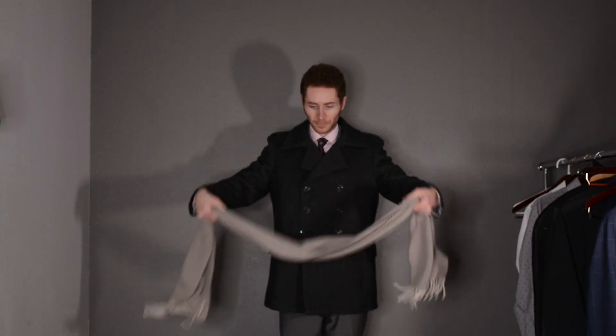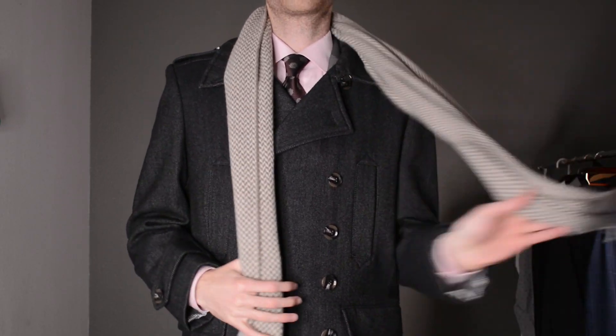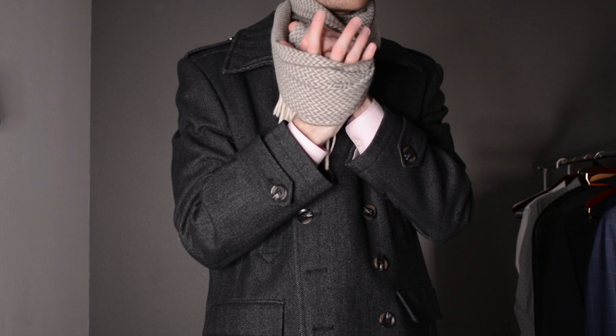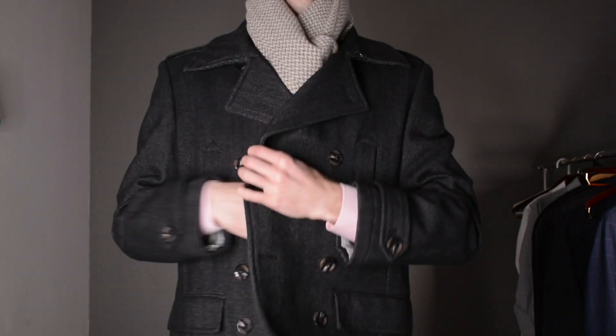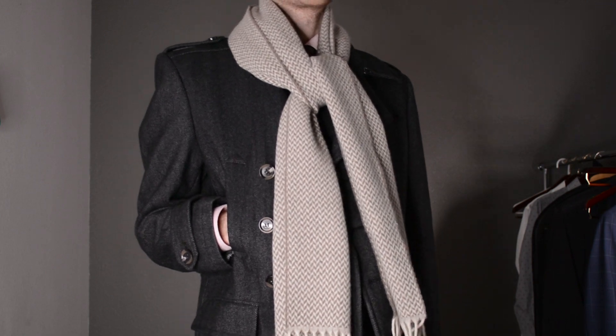Get yourself a scarf — something to bundle up in. You can't wear hoodies with your nice clothes, so get a scarf. There are all sorts of ways to tie it, all sorts of ways to be fancy with it. Scarves are best done with subtle patterns — something versatile in color, like the pea coat or suit colors, something that will go with a lot of things. Because if it's too busy, too out there, people will notice.